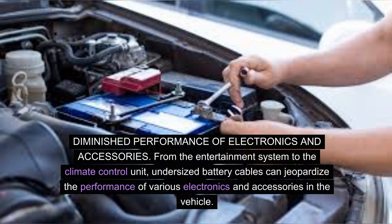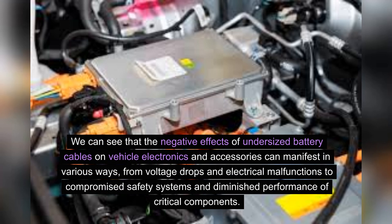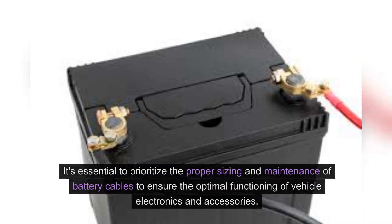Diminished performance of electronics and accessories. From the entertainment system to the climate control unit, undersized battery cables can jeopardize the performance of various electronics and accessories in the vehicle. The diminished power supply can lead to slower response times, reduced audio quality, and overall unsatisfactory performance of essential vehicle features, impacting the overall driving experience. The negative effects of undersized battery cables on vehicle electronics can manifest in various ways, making it essential to prioritize the proper sizing and maintenance of battery cables.